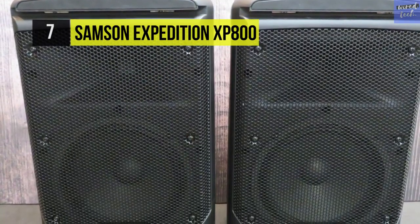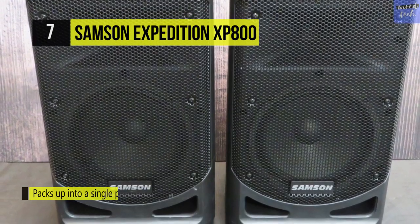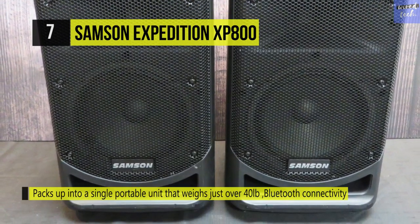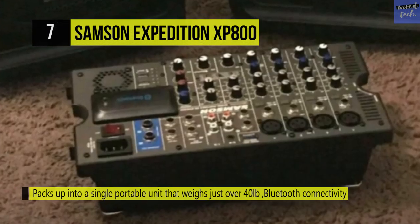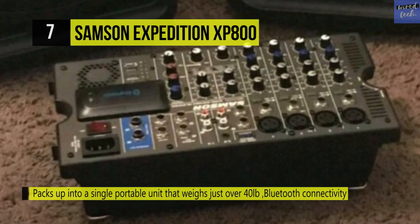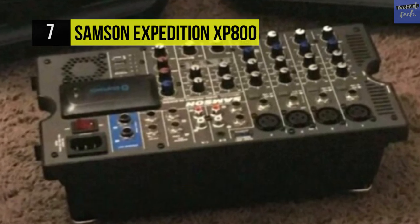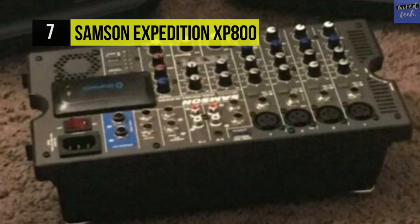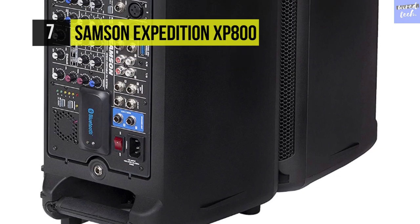Now available in handheld, headset, and lavalier configurations. The inclusion of 4-mic preamps and multiple stereo connection options optimize it for band rehearsals and performances. It comes with a tilt-back design, so they can be used as stage monitors, as well as one speaker at 3/8 of an inch on a stand mount.